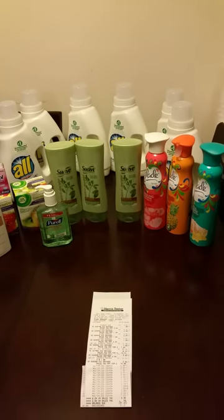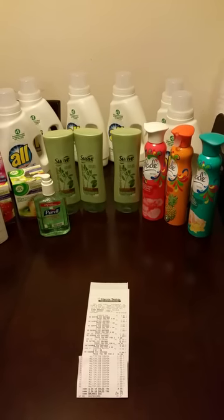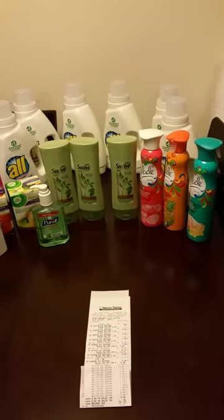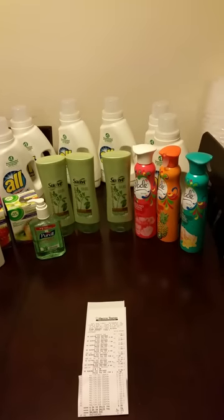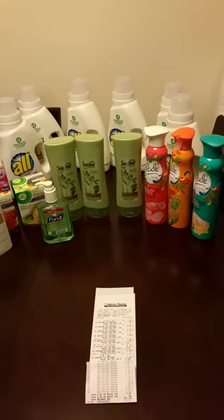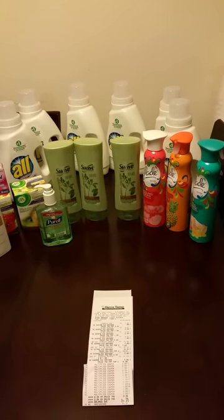Hello YouTube. I'm coming to you again with another couponing video. It's going to be very quick. I still have not opened my camera or read the instructions for the new camera that I have, but I'm planning on doing it this weekend.